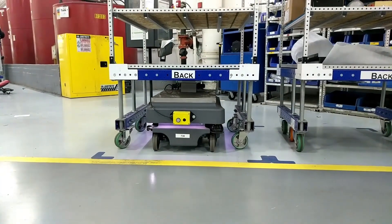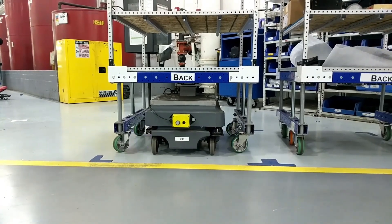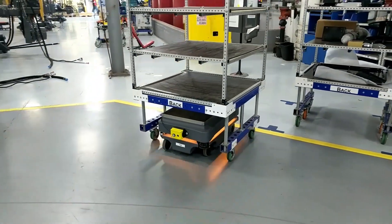Thank you for joining me here at AGCO Jackson, Minnesota Operations to learn more about our MIR robots. Make sure you watch for upcoming mini-tours of the AGCO Jackson plant.